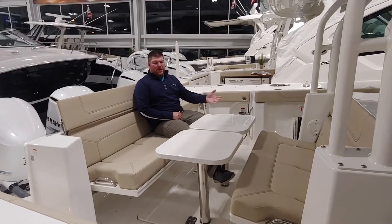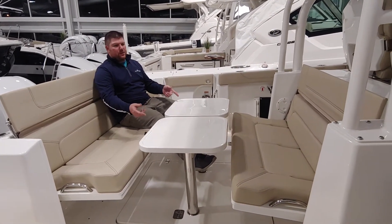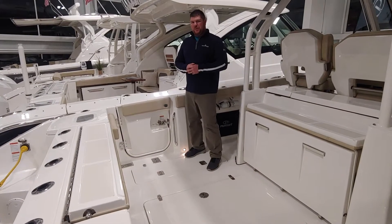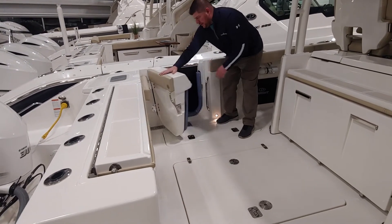The large cockpit space turns into a great entertaining area with the fold-out seats and the removable tables that store underneath the gunnels forward. One of the key features of this boat inside this large cockpit area is a port-side entry door.